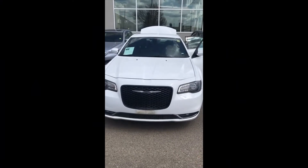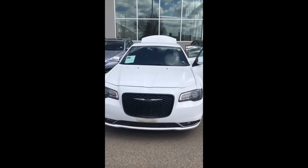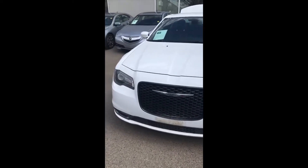Hello, it's Kim from Southview Acura. I just want to thank you so much for taking the time to watch this very brief walk-around video of this amazing 2019 Chrysler 300. Absolutely immaculate. I'm basically just going to touch on some features here.